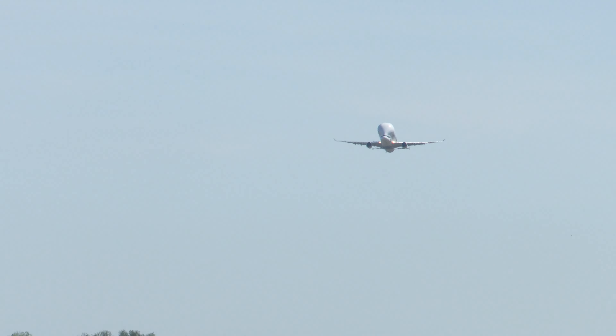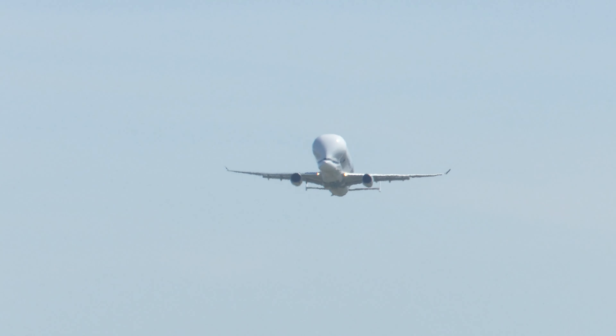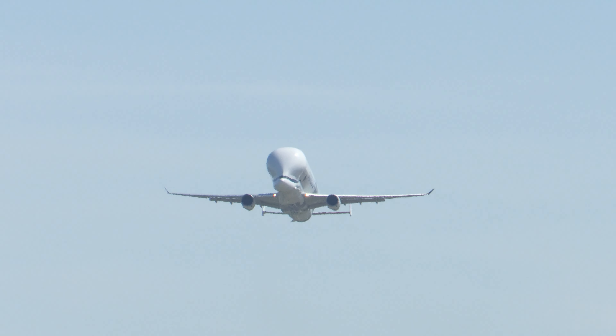The aircraft is 7 metres longer than the A300-based Beluga, resulting in a 30% greater capacity per aircraft. This is the Airbus A330-743L, otherwise known as the Beluga XL.